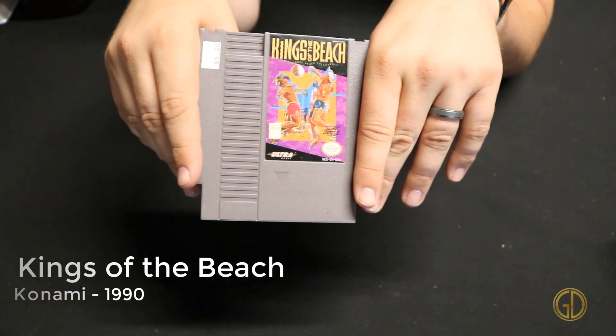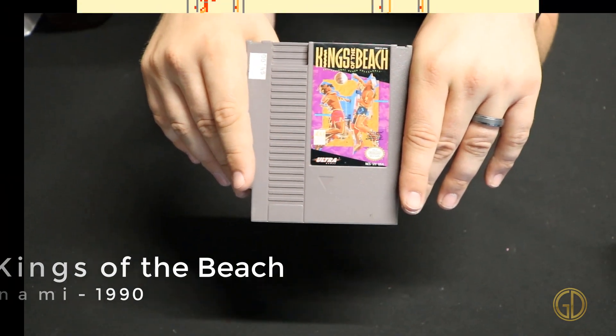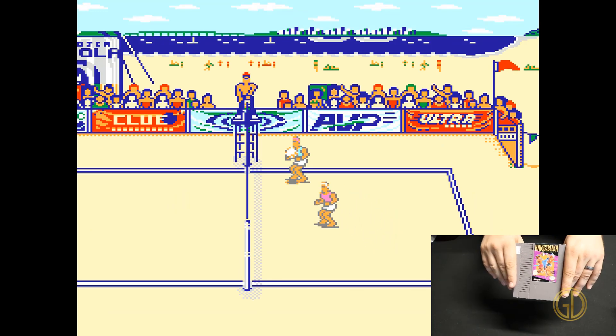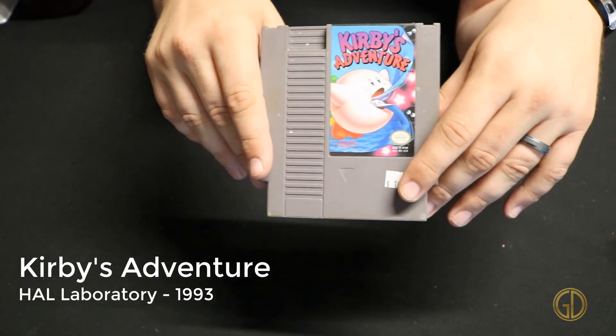Up next we've got Kings of the Beach released by Konami in 1990. This one has a very Skate or Die kind of feel to it with the menu overworld, but overall it's just a classic beach volleyball game.